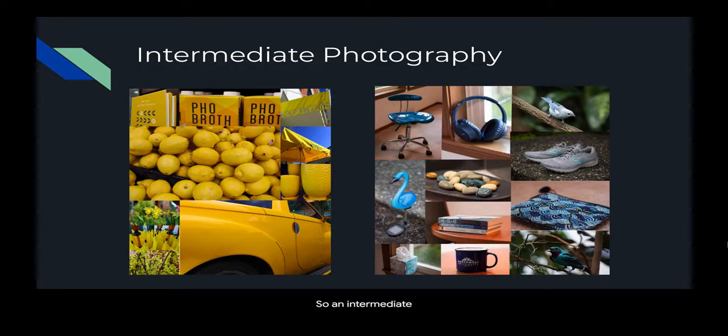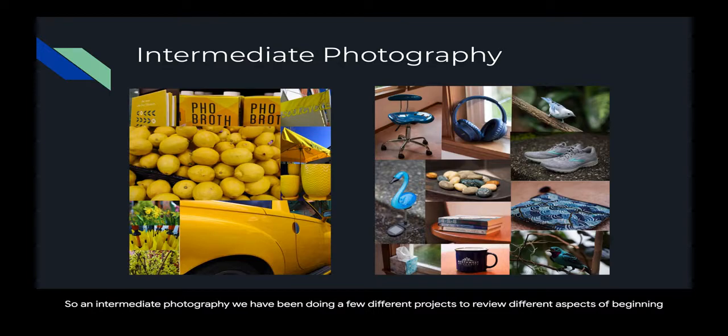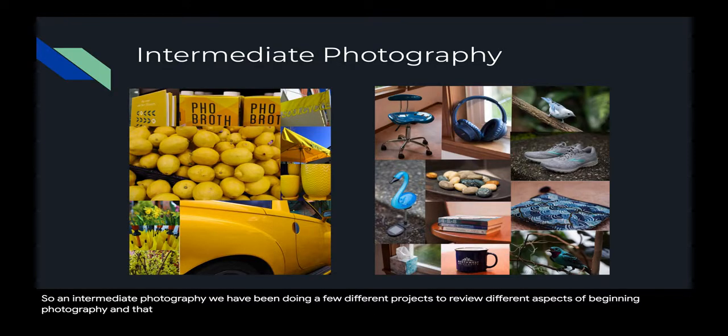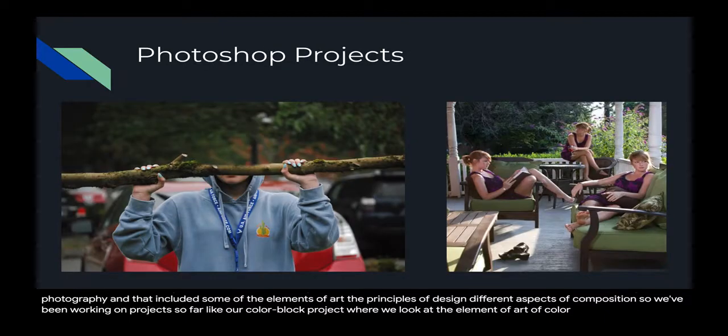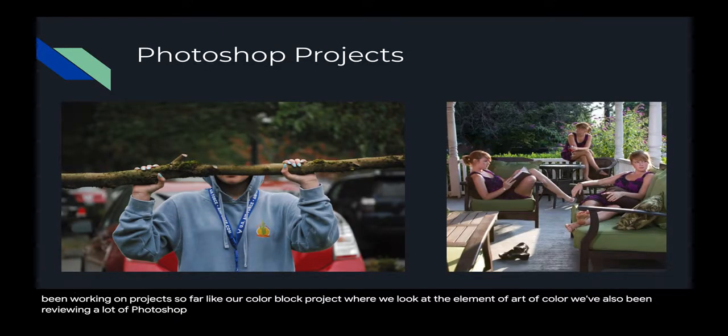So in intermediate photography, we have been doing a few different projects to review different aspects of beginning photography. That included some of the elements of art, the principles of design, and different aspects of composition. We've been working on projects so far, like our color block project where we look at the element of art of color. We've also been reviewing a lot of Photoshop lately — some of the basics so that we can look at more advanced techniques in our upcoming projects.